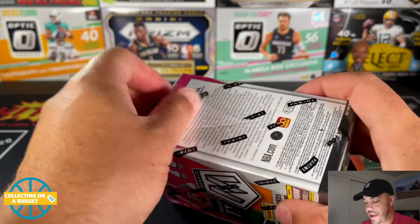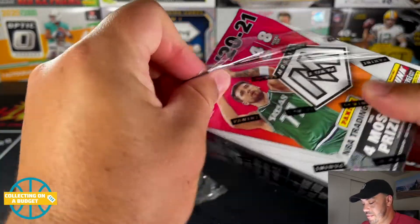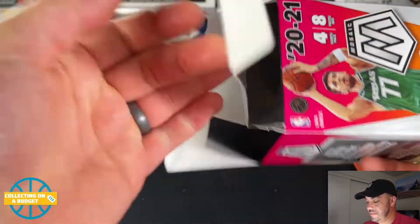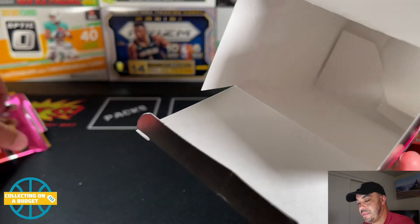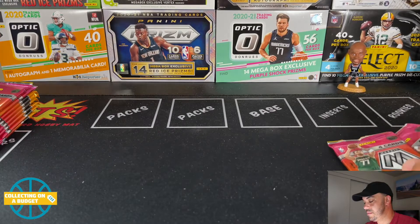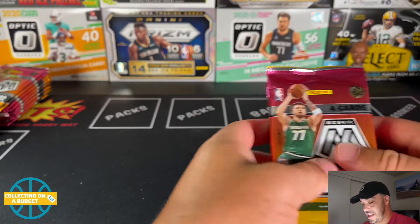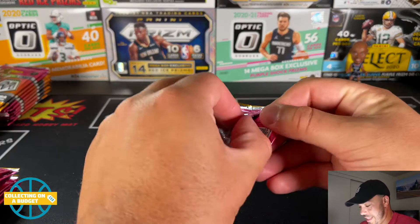Especially baseball, man — they printed so much and it just doesn't really sell that well. I've seen some Walmarts... I saw a picture at a Walmart and it had the discounted price sticker, which I haven't seen in years. But it's coming — discounted prices are coming. They gotta move some of this stuff. So let's get it.